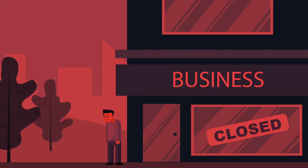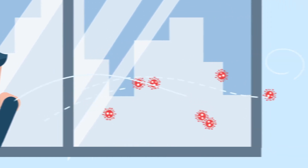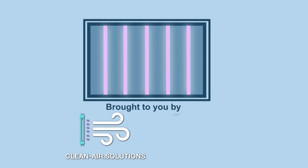Not to mention the potential of death from exposure to this pathogen. If only there was a way to prevent this airborne threat. Introducing UVC lights for HVAC systems, brought to you by Clean Air Solutions and Sterile Air.